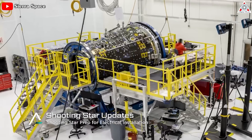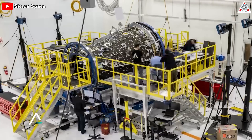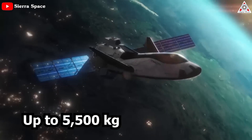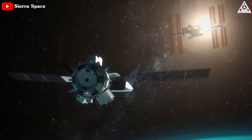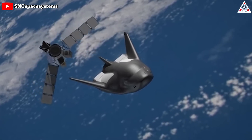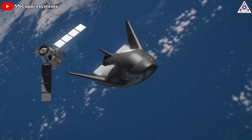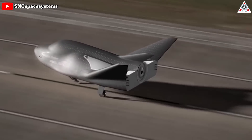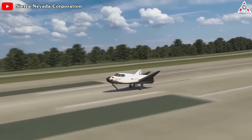With the help of the Shooting Star service module, Dream Chaser can deliver up to 5,500 kilograms of pressurized and unpressurized cargo to the space station, including food, water, supplies, and science experiments. Dream Chaser can return critical cargo at less than 1.5 g's using a gentle runway landing.